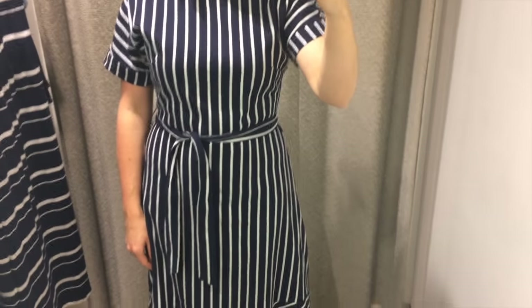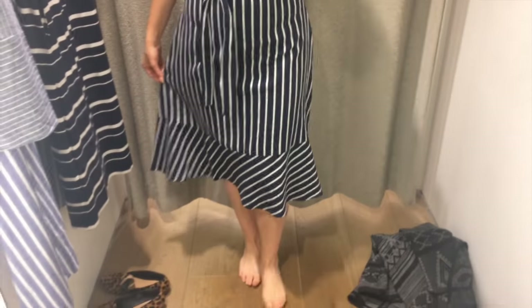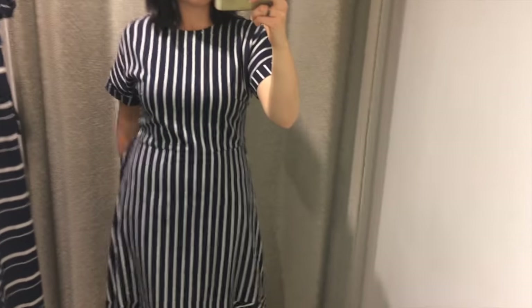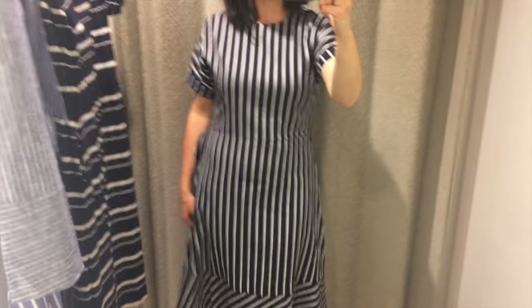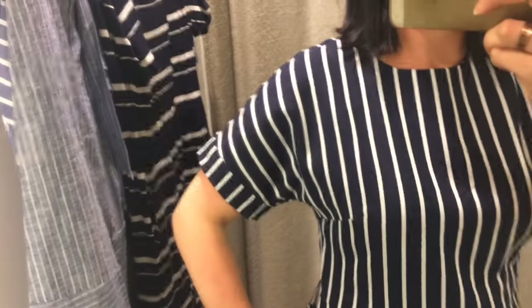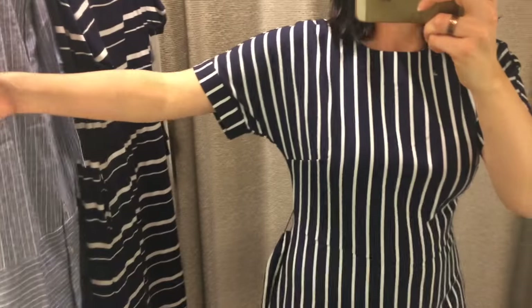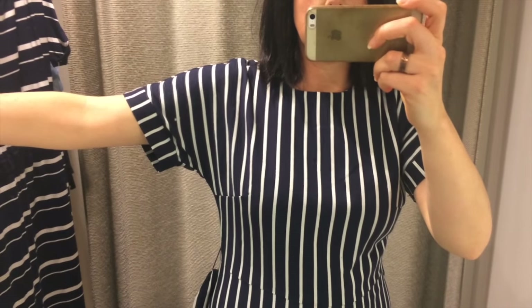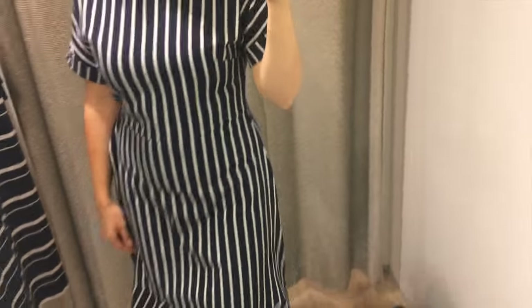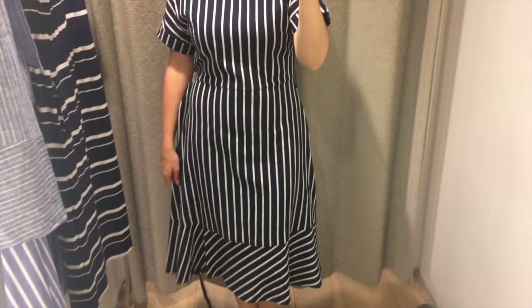Another long dress with dolman sleeves and a hem band which plays up the stripe direction. I don't think I suit such a high neckline. Here it is without the belt but really I think it does need the belt to give it a bit of definition. The sleeves are a much better length on me - I really like the length and shape of that sleeve, so it's something I'd quite like to copy. It's got a bust dart as well which is sometimes unusual with this type of sleeve. Overall, average.